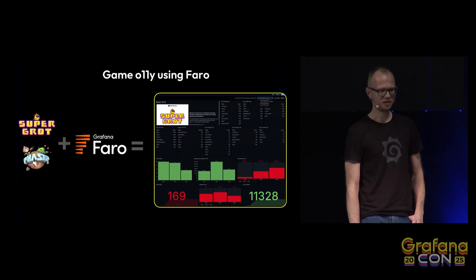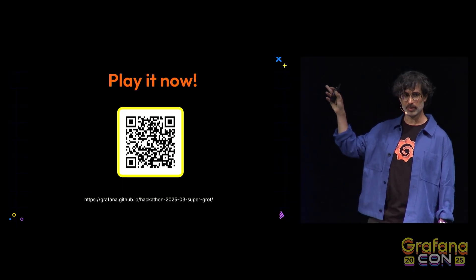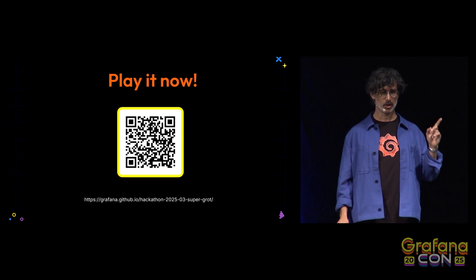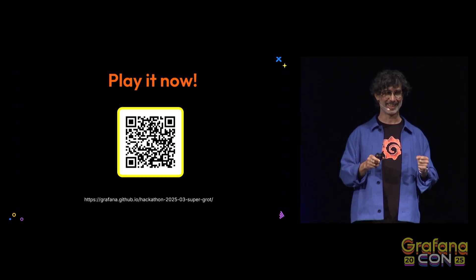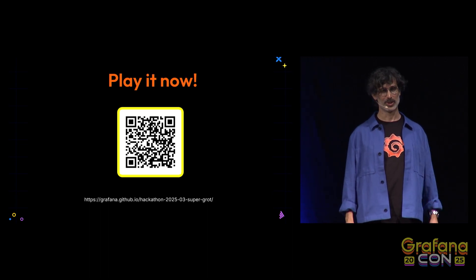If you post a good time or a high score, it will show up there for everyone to see. If you want to try it out — and you definitely should — you can scan the QR code and play it on your device. Or you can come find us at the science fair section on the second floor, where you can actually play it in a little arcade cabinet that we built for the conference. Please come check it out.